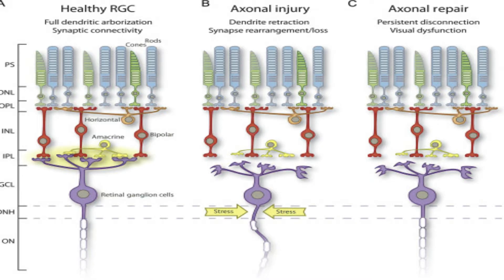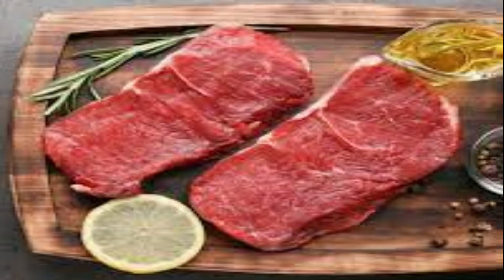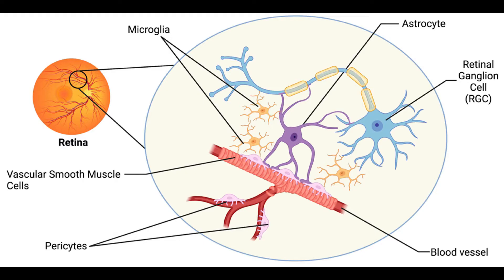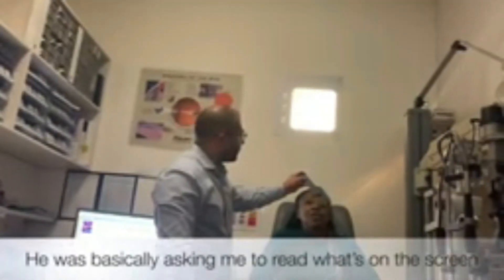The energy factories in our retinal ganglion cells are the mitochondria. Nicotinamide adenine dinucleotide, or NAD, is an essential chemical required by the mitochondria for the production of energy. Research shows that our eyes produce less NAD as we age, potentially starving the retinal ganglion cells of energy. Foods including red meat, fish, chicken, brown rice, nuts, and seeds contain nicotinamide.